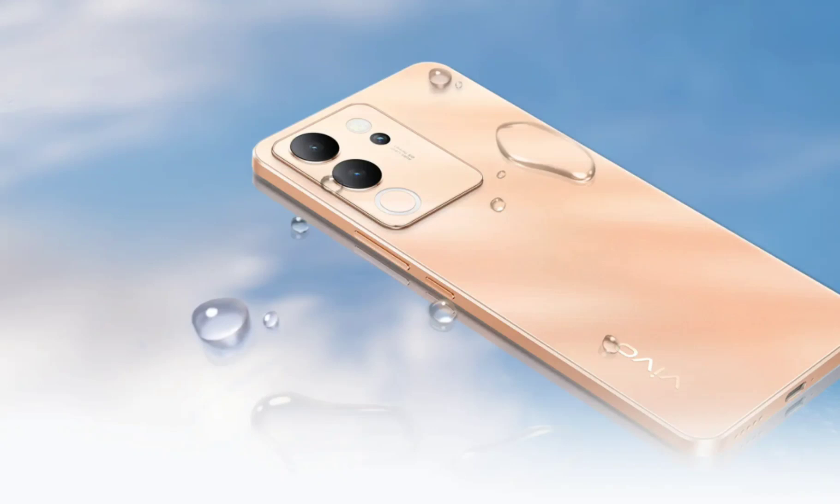Starting from the front, the Vivo V30 Lite 5G has a 6.67-inch curved edge AMOLED E4 screen equipped with a center punch hole. It supports a Full HD Plus resolution of 1080 by 2400 pixels, a 120Hz refresh rate, 394 pixels per inch pixel density, and up to 1150 nits of peak brightness. The display is slightly smaller than the 6.78-inch panel offered on the predecessor model.